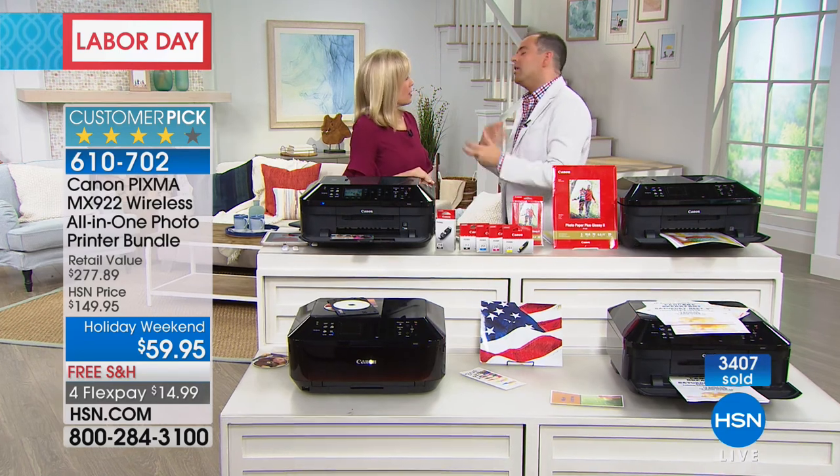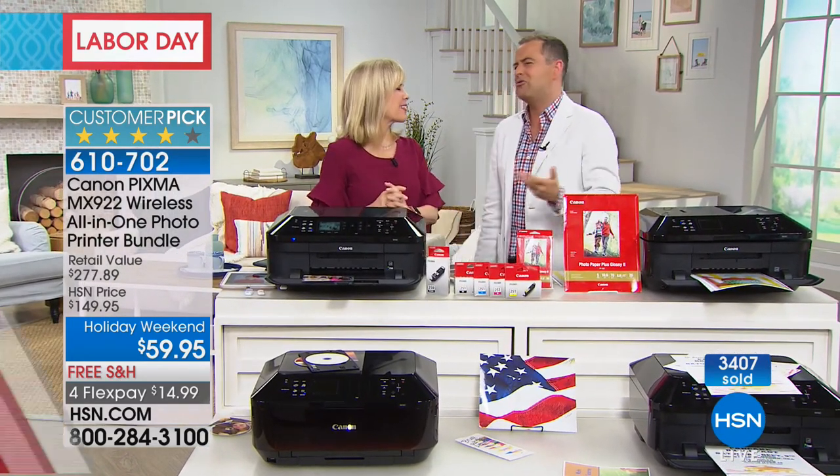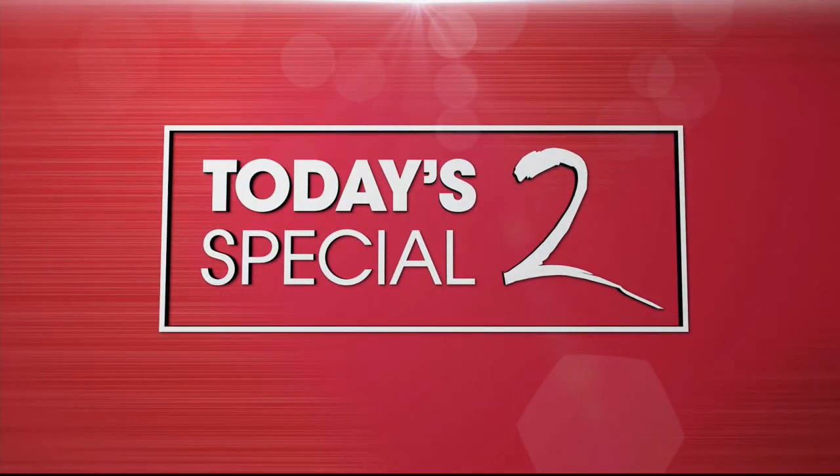Rumor going around the building is that you've been presenting some kind of Arlo security camera as today's special. Is it this one, Julie? It is.